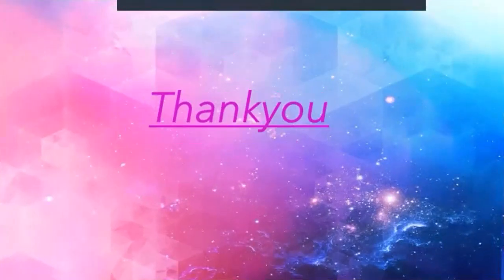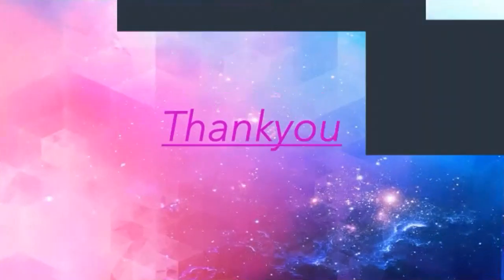I hope you liked my video. Please subscribe to my channel and don't forget to press the thumbs up icon. Thanks for watching.